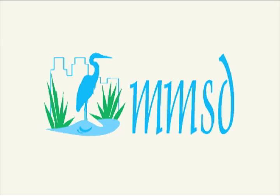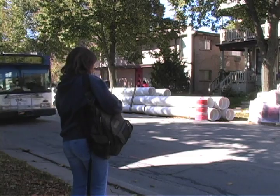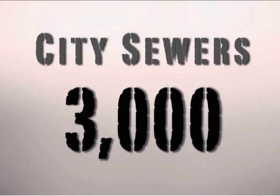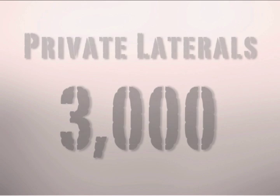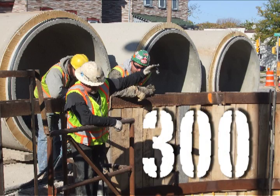If we want to address basement backups, we need to address the private property leaks. We simply can't put in the world's largest pipe to convey it all — that's not the solution. The solution is to keep the clear water out of the pipe, the water that doesn't need treatment. The Milwaukee Metropolitan Sewerage District serves 28 communities that all own and operate their own sewer systems — that's about 3,000 miles of sewers.